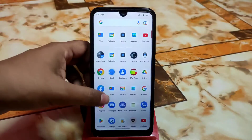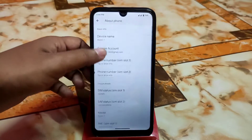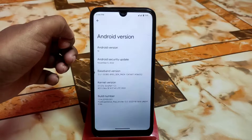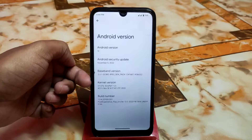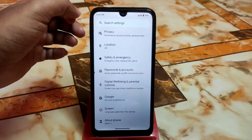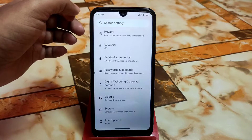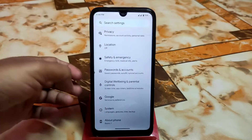First let me show you the Settings and About section. Here you can see Android version 13, November security update, and kernel. This is Pixel Experience Plus, not the standard Pixel Experience. The standard PE always comes with less customization — it's pure Android — but in the Plus variant you get some extra customizations.